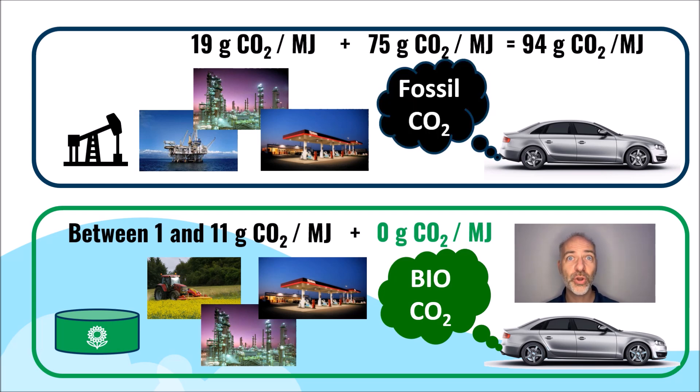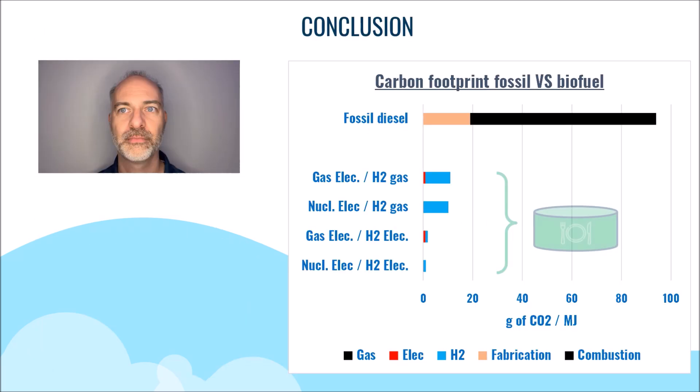The final result shows a considerable decrease in emissions depending on the methods used to produce the required electricity and hydrogen for manufacturing this biodiesel. As a conclusion, we can see that these fuels, when produced from green hydrogen and from wastes and residues, significantly reduce CO2 emissions compared to their fossil counterparts. This is the end of this MOOC dedicated to biofuels. Thank you very much for your attention and see you very soon for more videos.